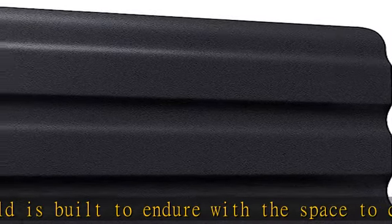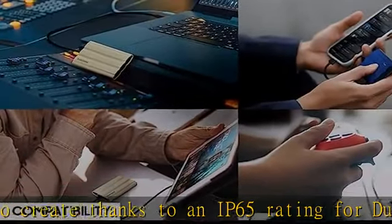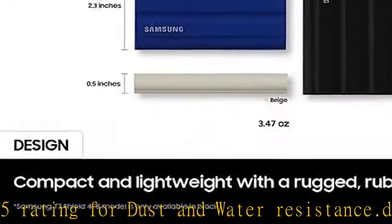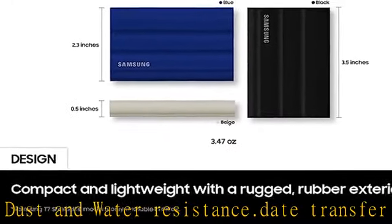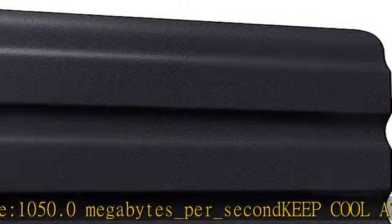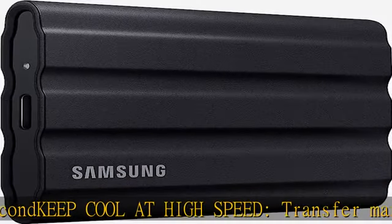Transfer massive files in seconds. USB 3.2 Gen 2 and PCIe NVMe achieve soaring sequential read/write speeds of up to 1,050/1,000 MB/s, allowing you to edit directly from the drive. The high-tech rubber exterior with dynamic thermal guard controls heat to maintain steady performance for even giant projects.